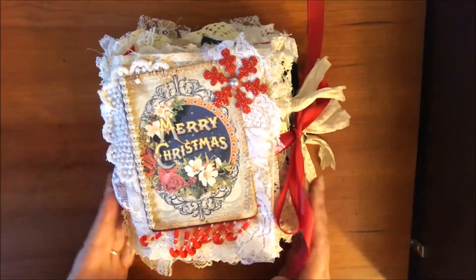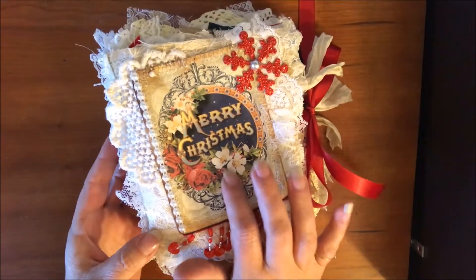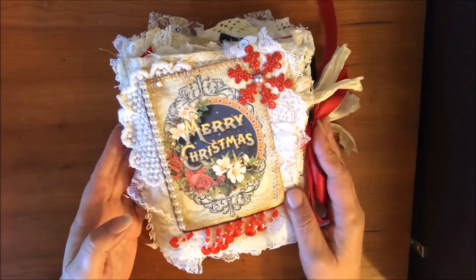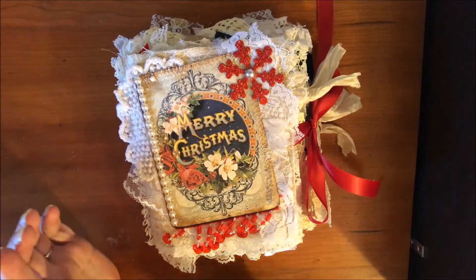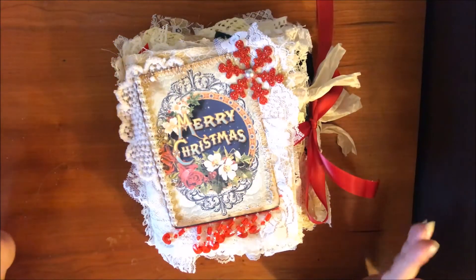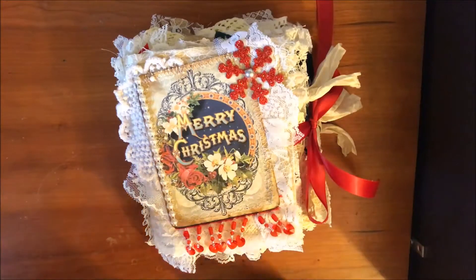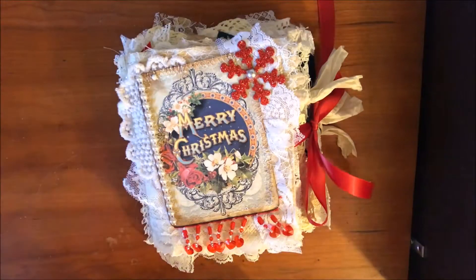Hello everybody! Thanksgiving's over so this is my December Tsunami Rose design team project. She has a lot of really cool new stuff in her Etsy store, but I wanted to do something a little different this time and use up some of my stash, so I went with a fabric book.